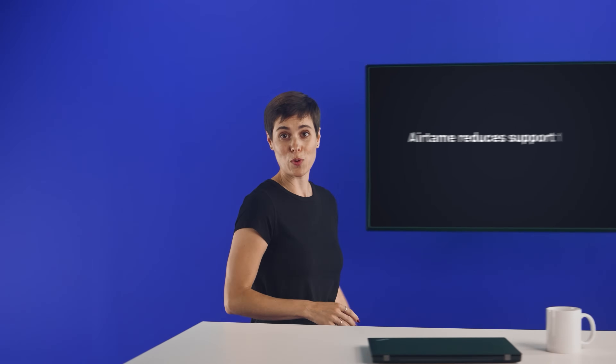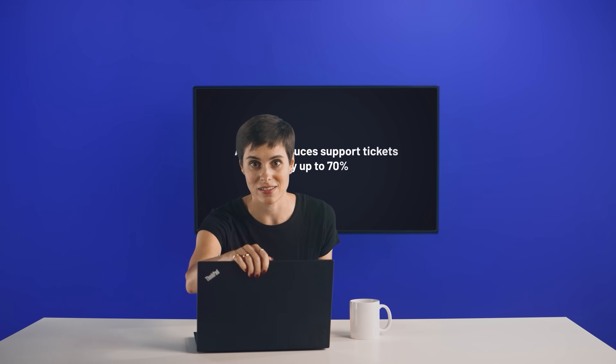Airtame reduces support tickets by up to 70%. Deploy, automate and manage all of your screens remotely without leaving your desk. IT teams love this one.